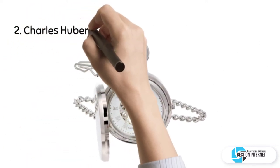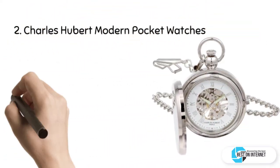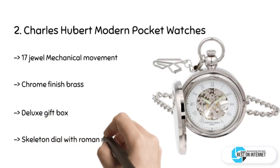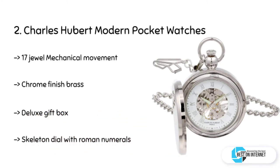The second product is the Charles Hubert Modern Pocket Watch. Charles Hubert gives extraordinary designs in both retro and modern pocket watches. You can also set a photo inside the case of your pocket watch. It comes with a lifetime warranty for movement against defects of manufacturing.